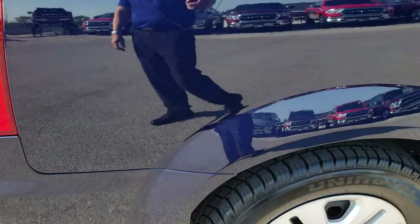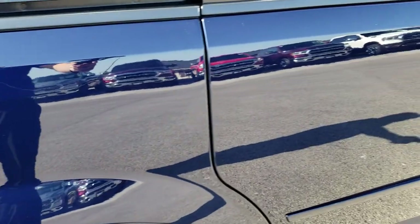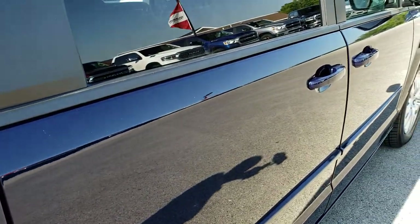We take these HD videos so if you are far away, or even if you are close by and just cannot make the trip down, you can still see the vehicle, hear the vehicle, and have confidence in what you are looking at before you even get here.